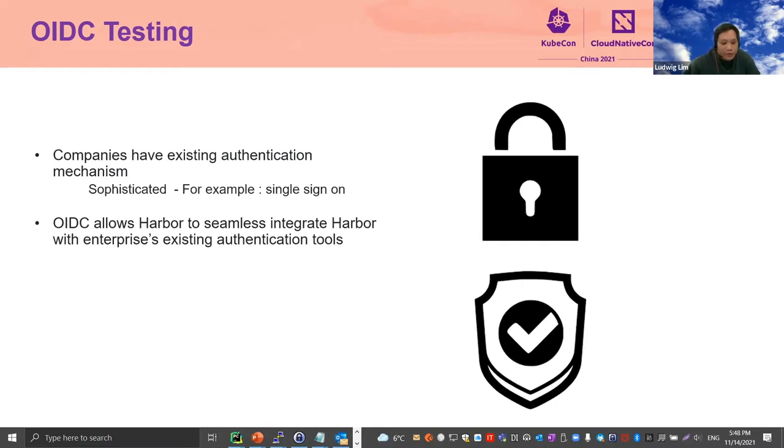Our second contribution to the Harbor project is OIDC testing. HP is one of the first companies to use the OIDC integration feature of Harbor. Being an enterprise, we have access to authentication tools with complex mechanisms such as OIDC. Also, HP has thousands of employees that can help in testing this feature. We helped by submitting feedback and bug reports to the Harbor team on the OIDC integration feature — something very difficult to do if we just rely on the open source community.